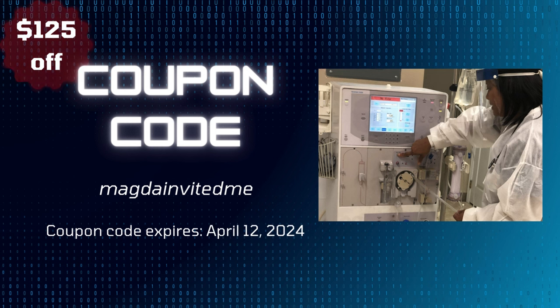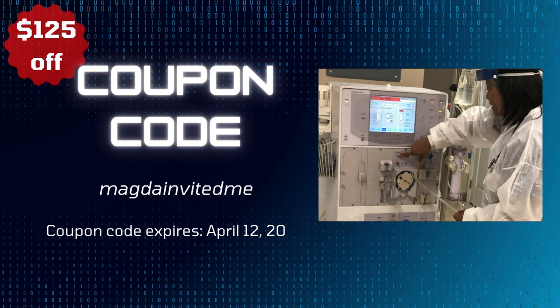That is it for this video. I hope you enjoyed it. If you have any questions, please let us know — the contact information is in the description, and you can email us at info@utopiahcc.com. I promised a coupon code — for the next class starting April 15th, 2024, use the code 'Magda invited me' when you call or email us, and you can save $125 off tuition. See you in the next video — take care, bye-bye.